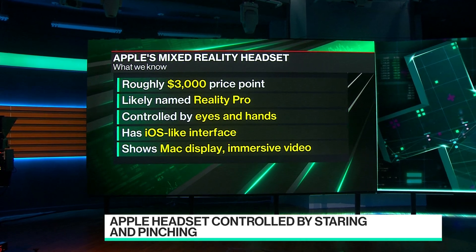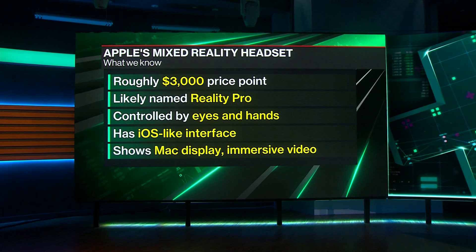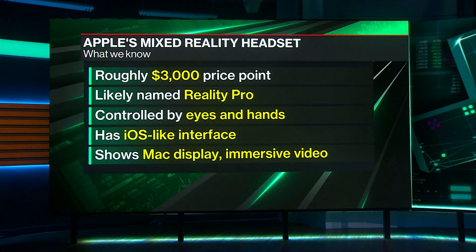The eye and hand control — some devices on the market right now already can read your eyes and have hand control. But with Apple's device, it's the way they work together that makes it so special. If you remember the touchscreen on the first iPhone, that was a big differentiator. The crown on the watch. For this, it's eye and hand control.